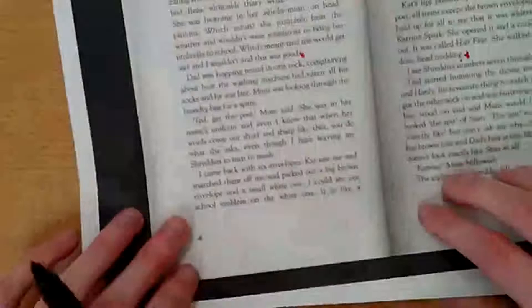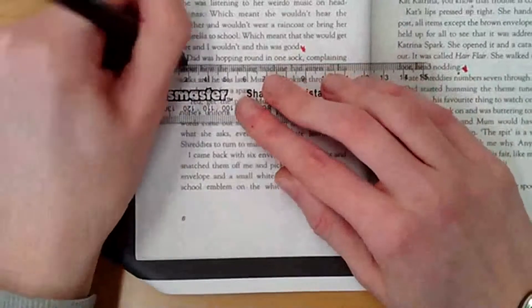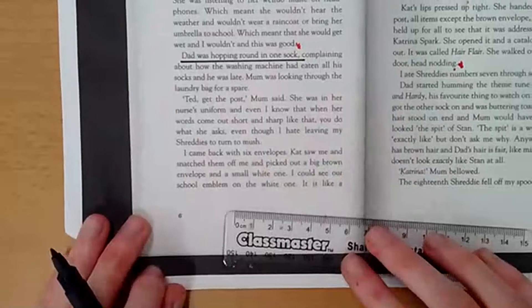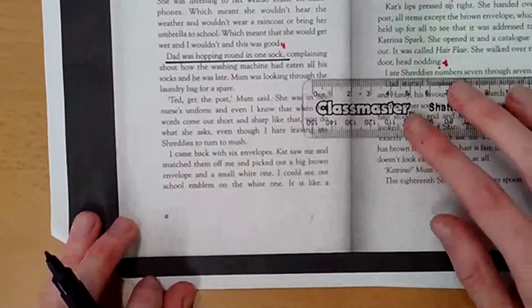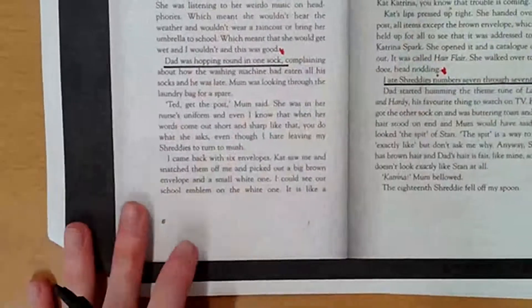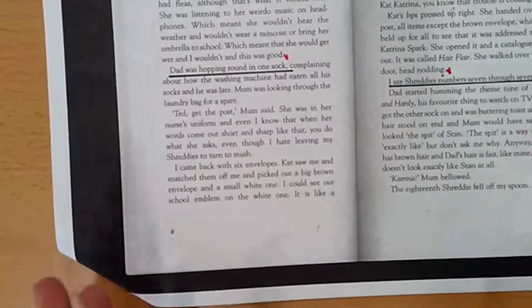OK, there's 'Dad was hopping around in one sock.' I found it. The radio program switched back to the news — I'll find that in a minute. But I can see that 'Ted eats Shreddies 7 through 17' is here too. I've done some of this for you.